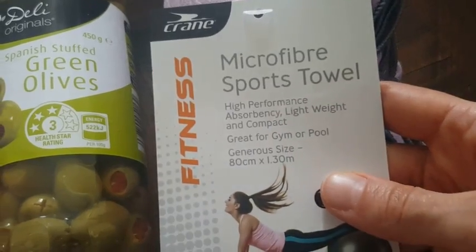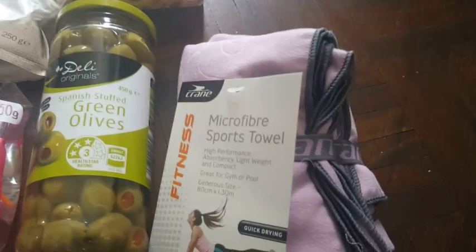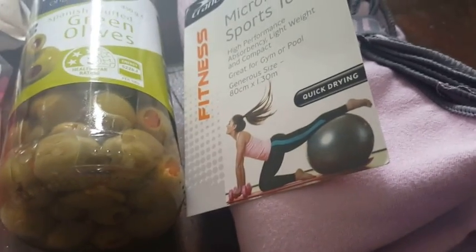I also got this microfiber sports towel which was on special offer for $7.00. It says it's good for the gym and pool, but I thought it could also be useful when traveling because it's lightweight. They have four colors: dark green, navy blue, gray, and this one which is dusty pink.